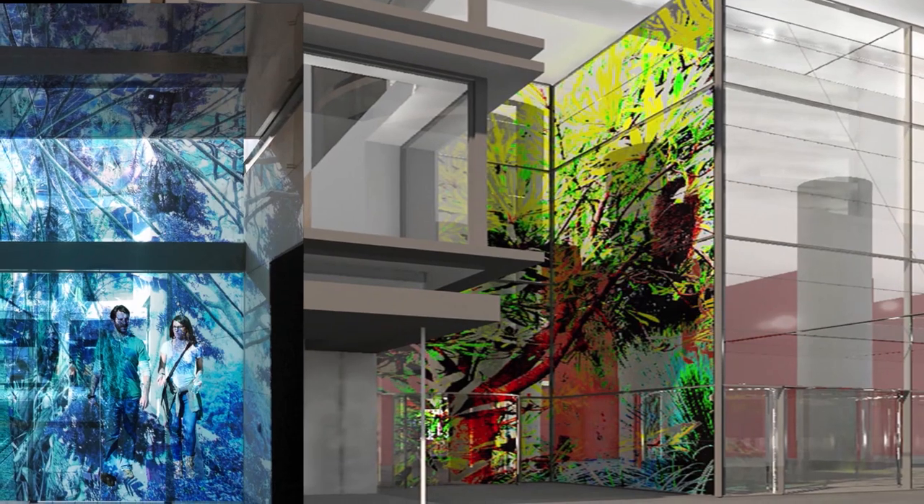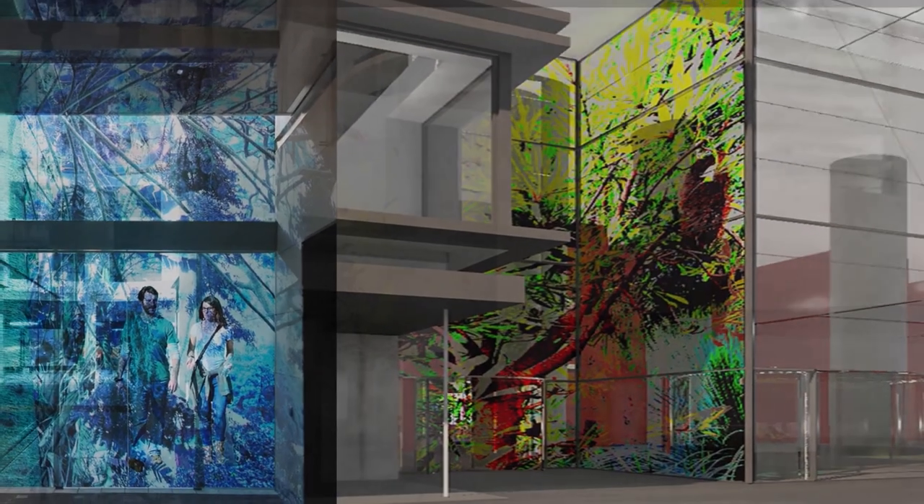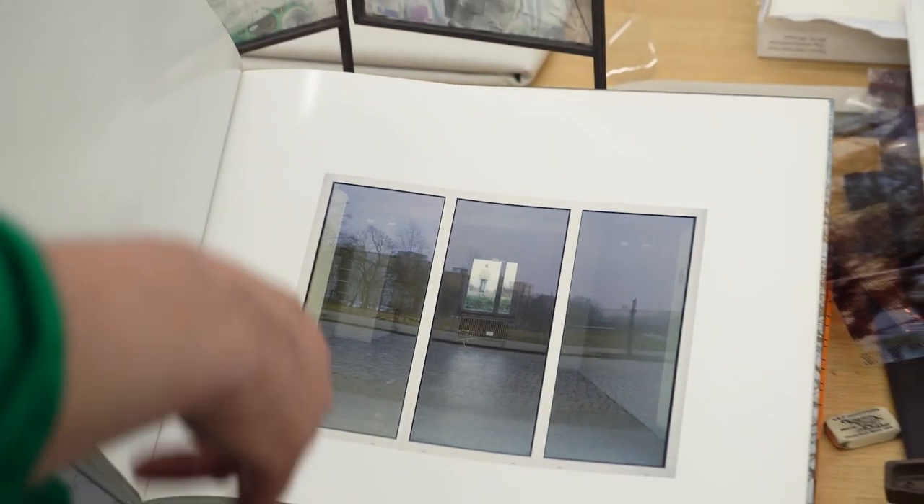We looked at probably 200 artists in our process. Sabina Hornig was by far the most exciting. She just came back with the most amazing proposition for us.